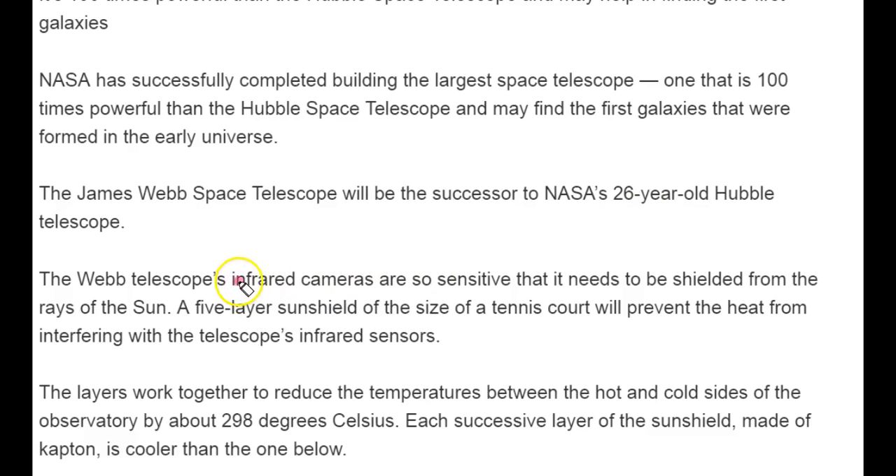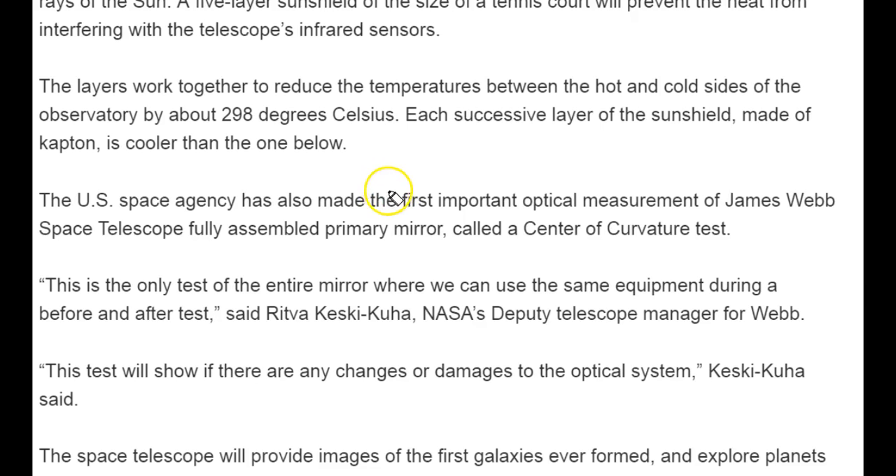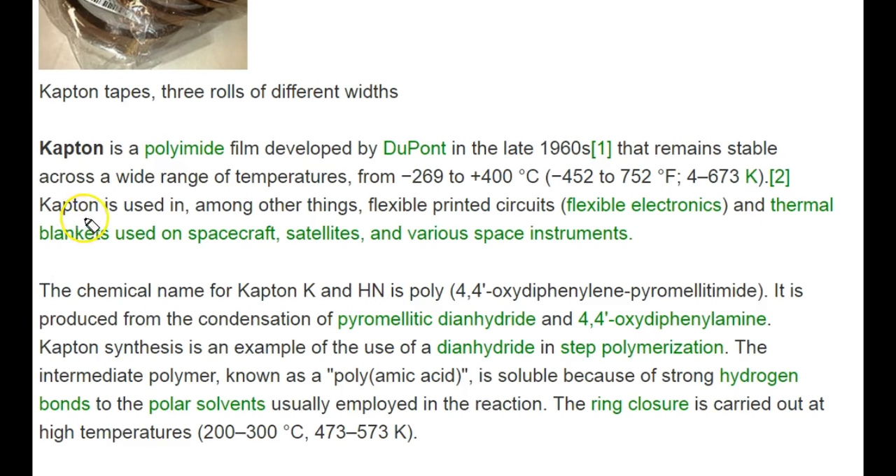The Webb Telescope's infrared cameras are extremely sensitive, so they need to be shielded from sun rays. For that, NASA has constructed a 5-layer sun shield that will prevent heat from interfering with the telescope's infrared sensors. Each successive layer of the sun shield is made of Kapton — an important material worth knowing.